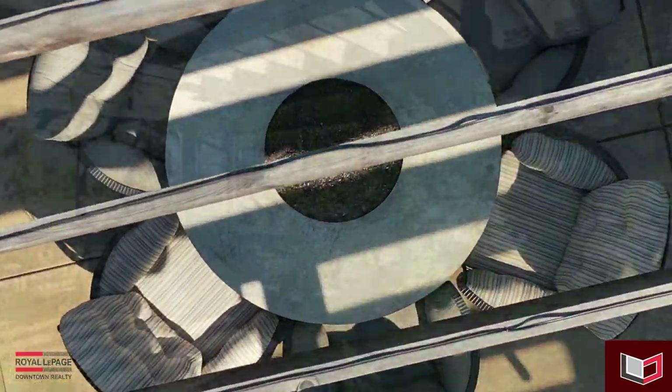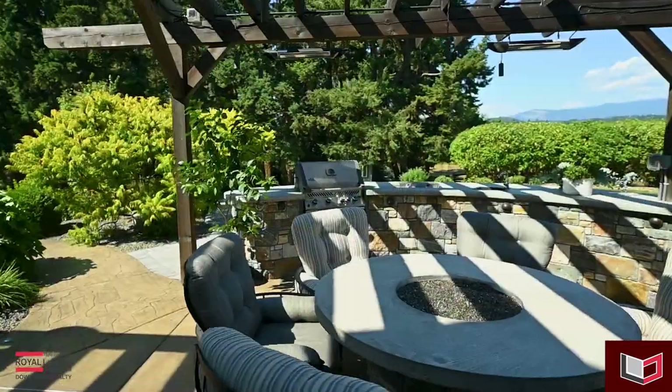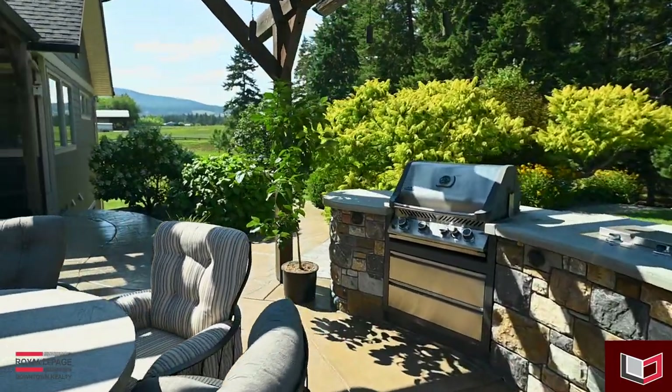Just off of the main is the ultimate outdoor kitchen and patio area. Enjoy your morning coffee or an evening barbecue with friends while taking in the breathtaking views.